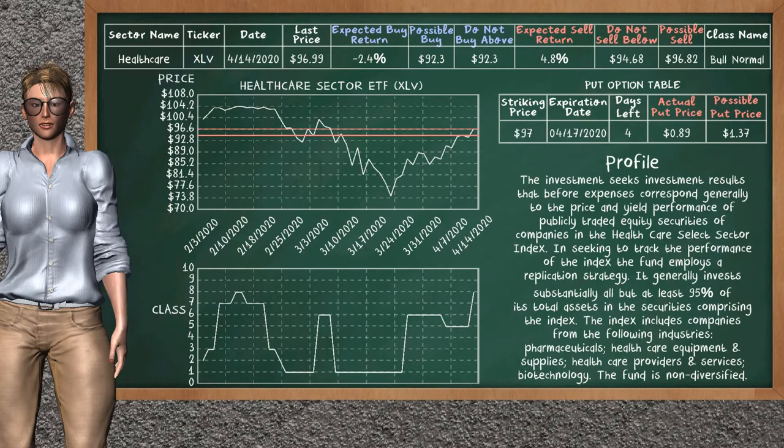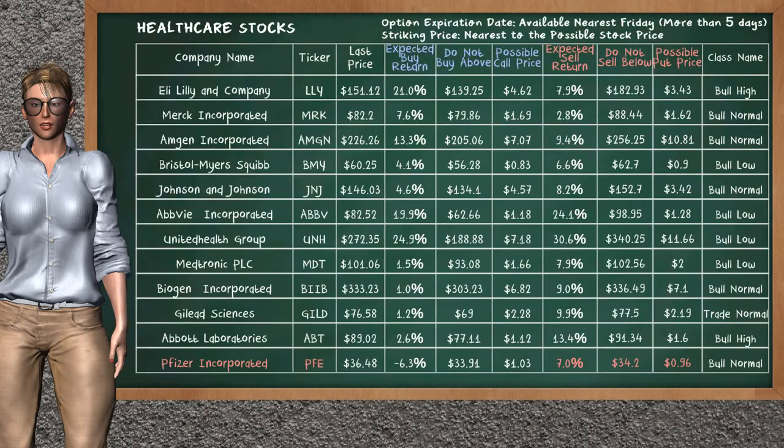We expect a possible put price at $1.37. Let's look at the stocks table of the healthcare sector. Our analysis does not list the top opportunity to buy. On the other hand, there is a strong opportunity to sell Pfizer Incorporated — it has an expected sell return of 7.0%. You may sell it at a minimum price of $34.20. For the put option, a possible put price is at $0.96.